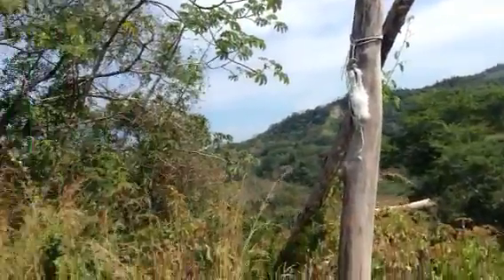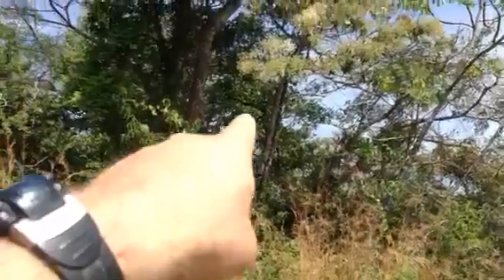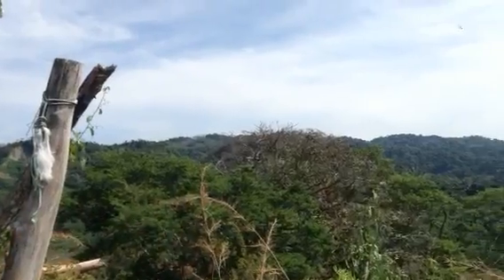So here we are at the top of that eight-acre parcel. This is Cabuya over this way, which I think if we cleared some trees there you could see it. And this is the national park back here — Cabo Blanco.